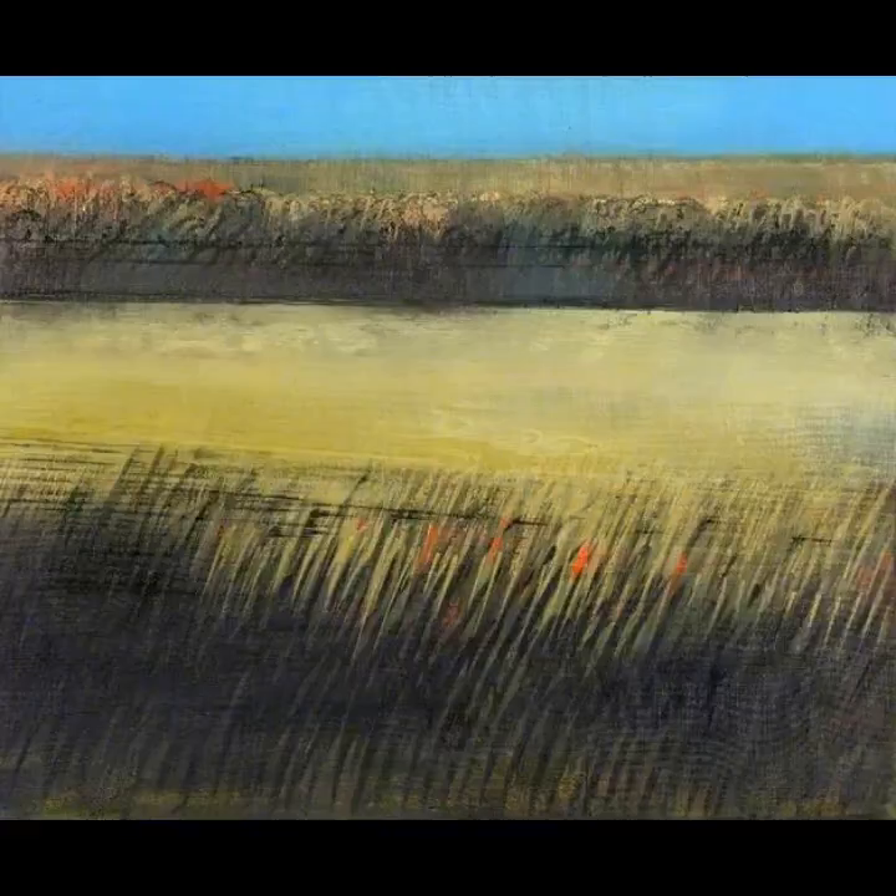The next two paintings we're going to look at are on show in Swindon Museum and Art Gallery's current exhibition Pop and Prosperity. I hope that between episode two on abstract art and this one, you'll feel a little bit less like you've missed out on the exhibition during the gallery's closure.